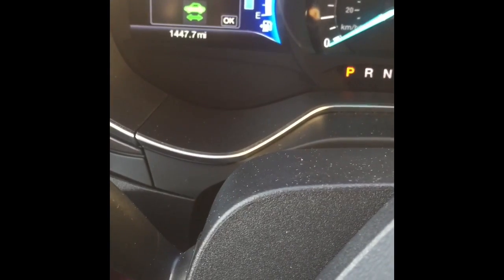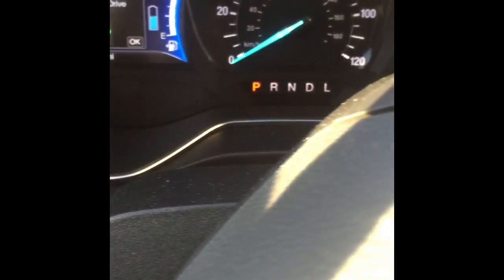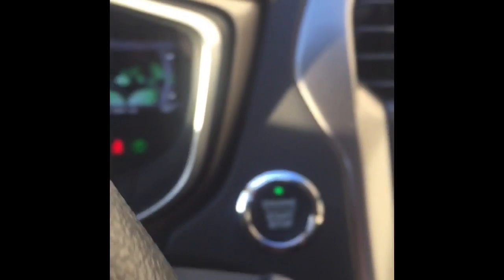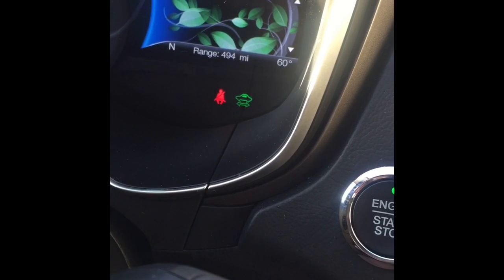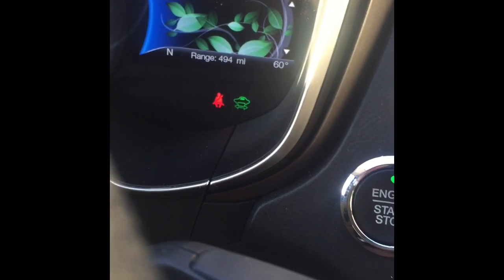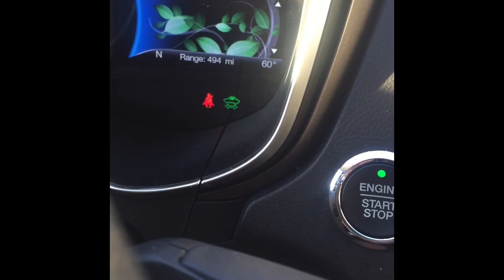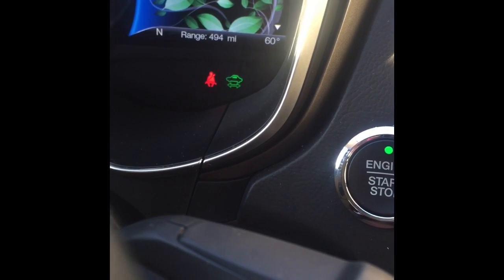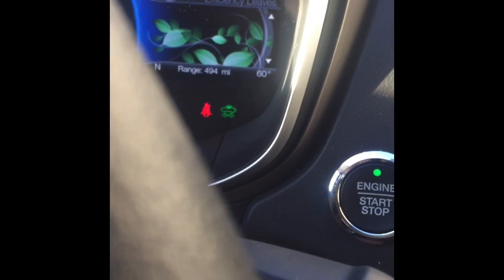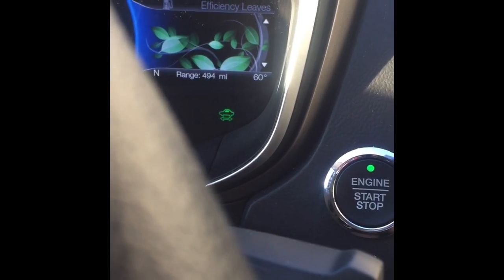This car is fairly new — only 1,400 miles on it with a full tank of gas. Speaking of gas, this is a hybrid, so you get about 500 miles per tank. I drove it from San Francisco and it had about 508 miles when I got in — I'm only down to 494. So almost 500 miles to the tank. You can get from here to LA and almost make it all the way to Vegas on that.